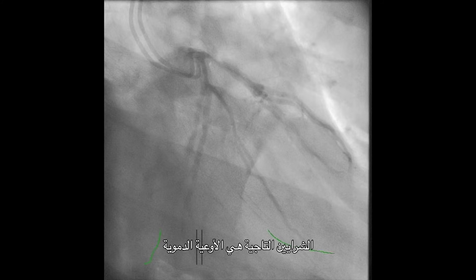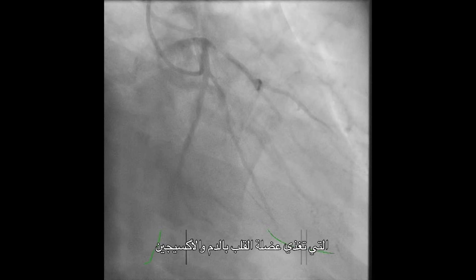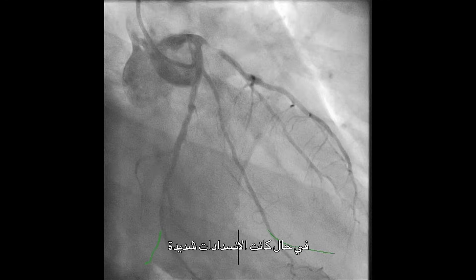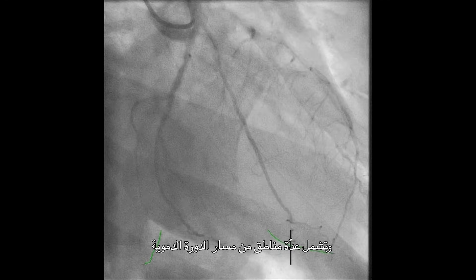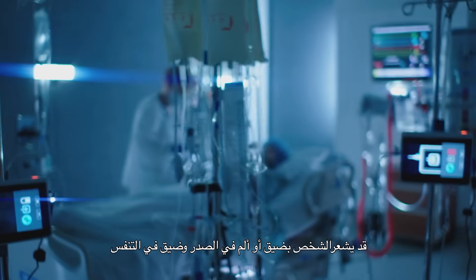Coronary arteries are blood vessels that take blood and oxygen to the heart muscle itself. If the blockages are very extensive and involve a lot of areas in the circulation, people may get chest discomfort, chest pains, or shortness of breath.